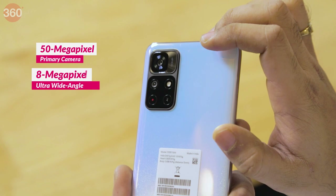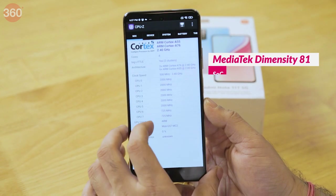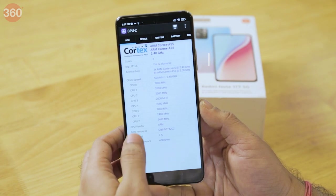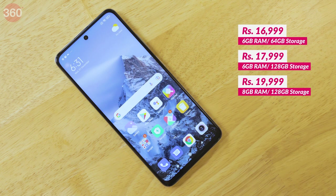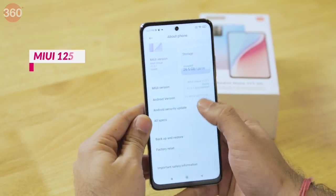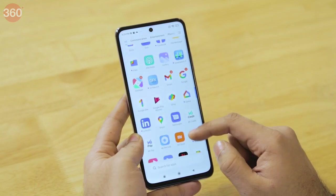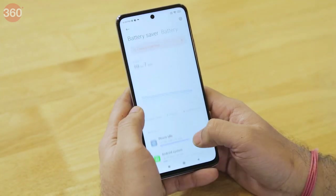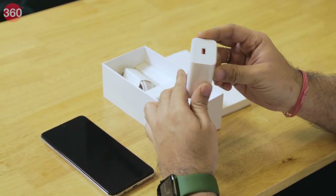The back panel is made out of plastic and has a big camera module that protrudes slightly. Surprisingly, the camera module only houses a 50 megapixel primary camera and an 8 megapixel ultra-wide angle camera. Xiaomi has opted for the MediaTek Dimensity 810 SoC to power this Redmi Note 11T 5G. There are three variants: 6GB RAM with 64GB storage, 6GB RAM with 128GB storage, and 8GB RAM with 128GB storage. The phone runs MIUI 12.5 on top of Android 11 and has a fair amount of pre-installed apps which can be uninstalled.